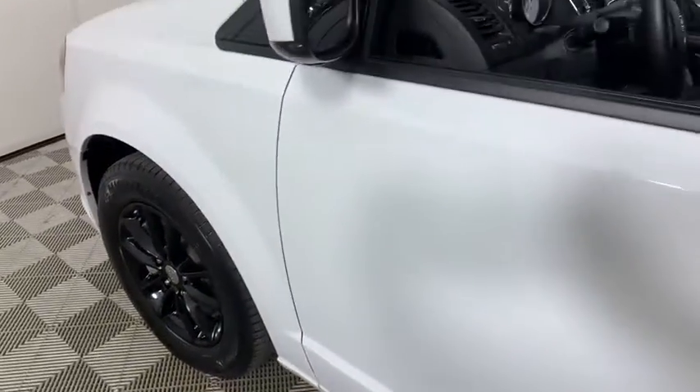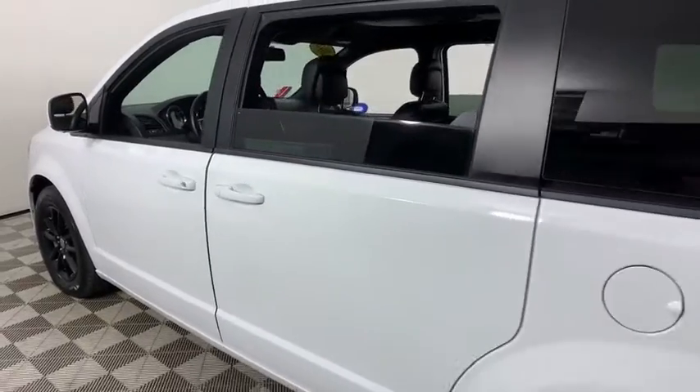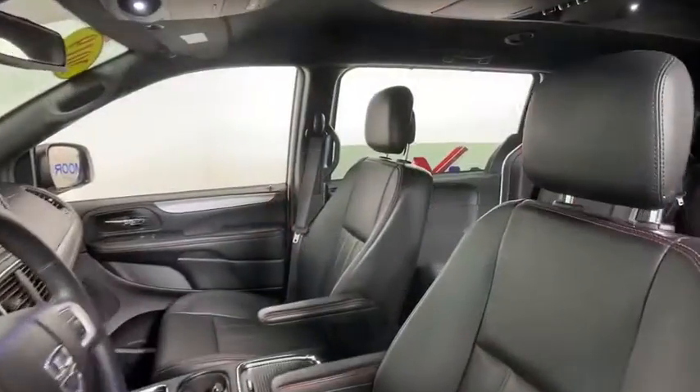Stop by and take a look at the 2019 Dodge Grand Caravan. The Dodge Grand Caravan received the government's highest front and side crash rating of five stars. Its vast interior is widely praised,